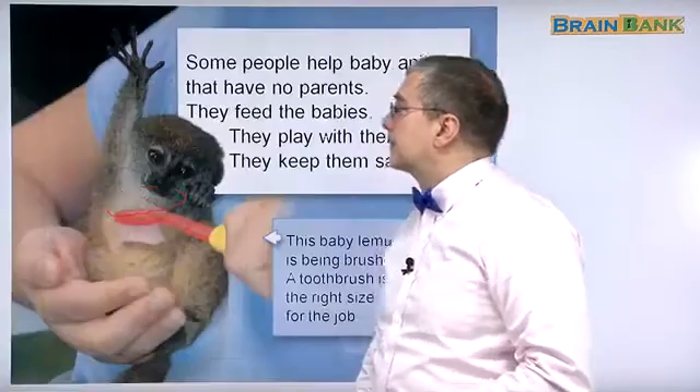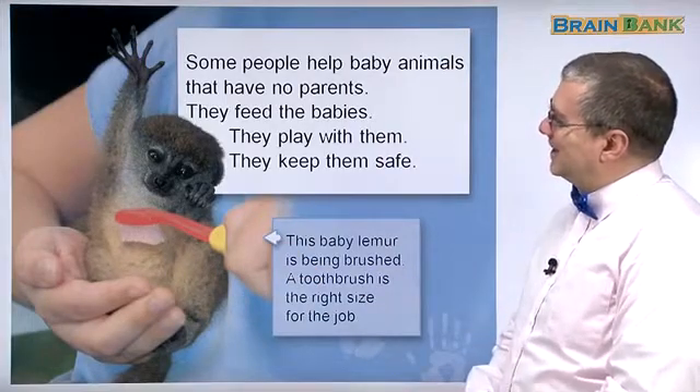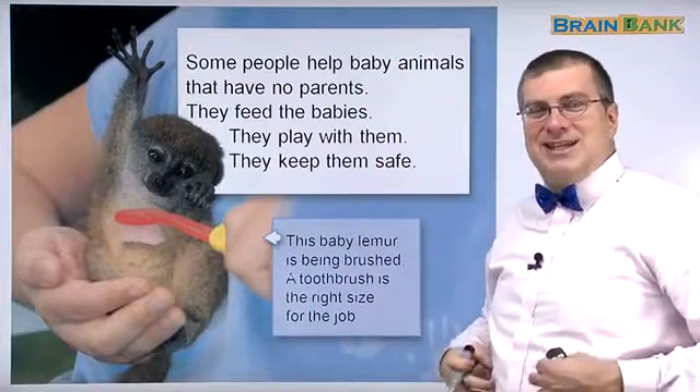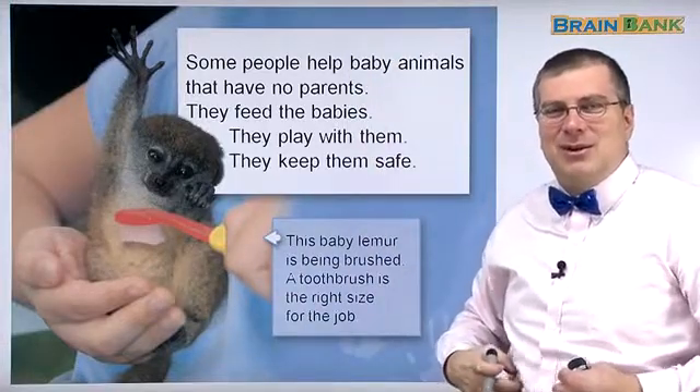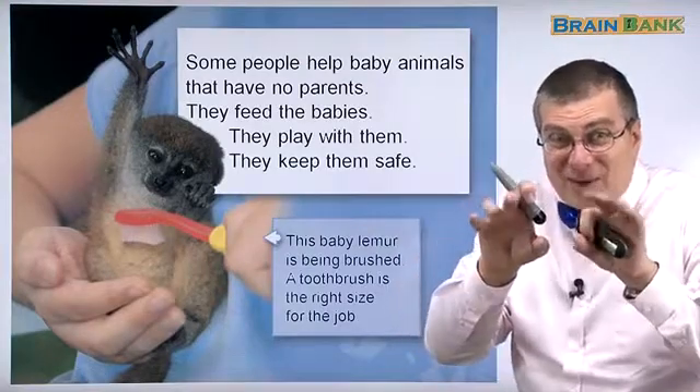This is a very cute picture. Look at this little guy — he's like, 'Oh, that tickles!' Tickle is when you scratch somebody or you touch their stomach with your fingers like this and you tickle them.